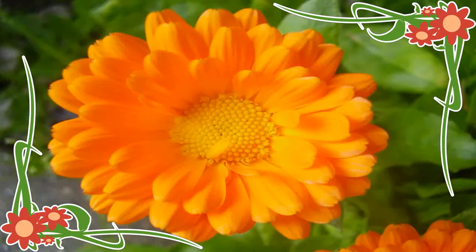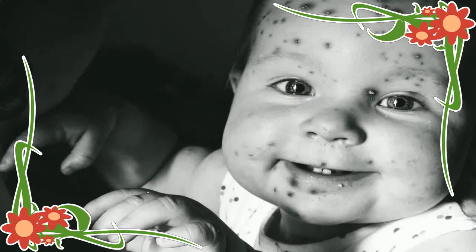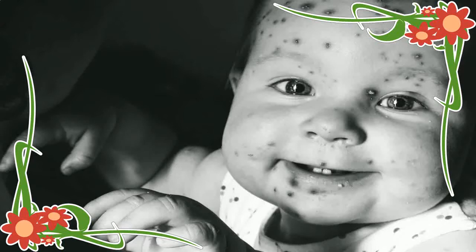7. Brown Vinegar: Add half a cup of brown vinegar to a tub filled with warm water. Soak in it to get rid of irritation and aid in quick healing of chickenpox, while also reducing the scars.